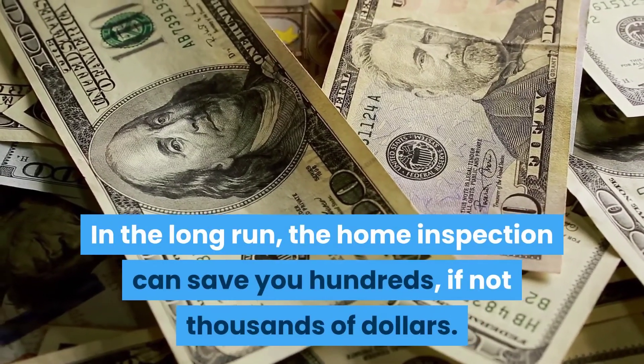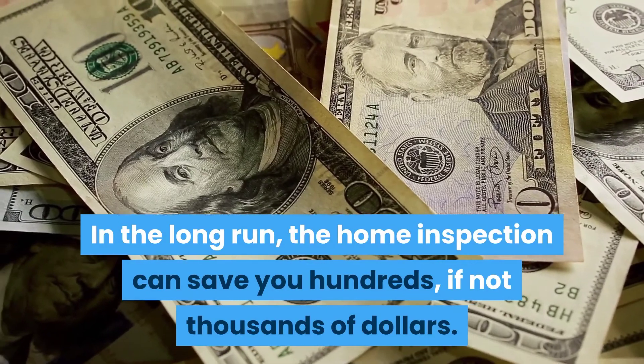In the long run, the home inspection can save you hundreds if not thousands of dollars.